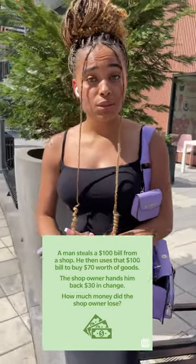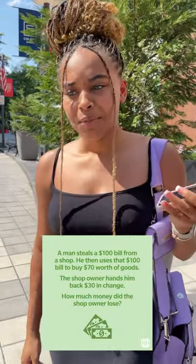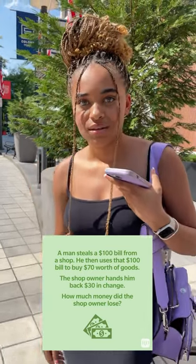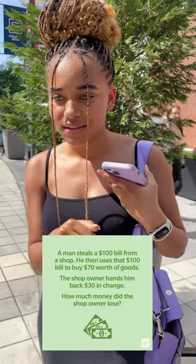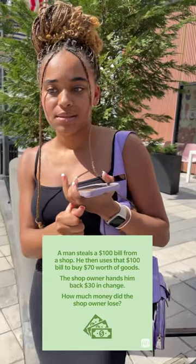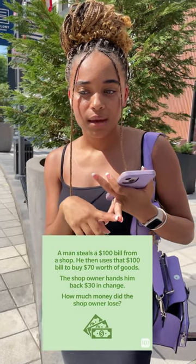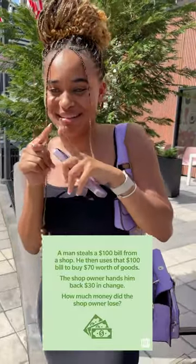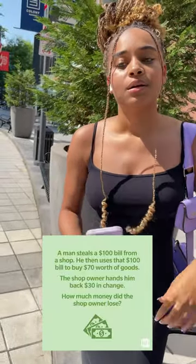Did the shop owner lose? Some guesses: $170, $200. Why $200? Because he stole $100 from the place, then he bought $70 worth of goods, but he got $30 back. It's either $130 or $200 — I'm stuck. I'm gonna say $130.